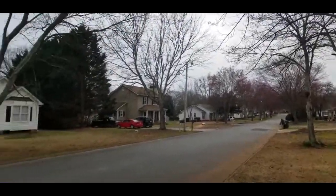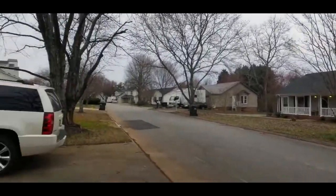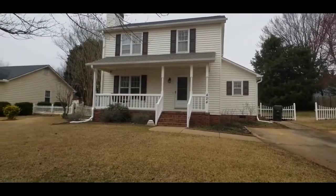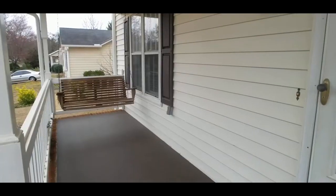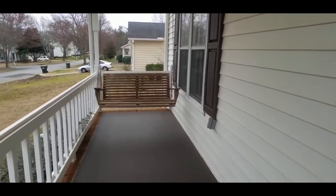Great neighborhood here. This is going to be about 1,300 square feet with three bedrooms and two and a half baths. Let's check it out. You know I love a great front porch — the front porch swing is already ready for you here for some nice evening sitting.